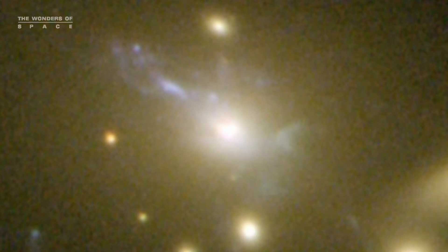This may be the clearest picture of this phenomenon yet. By combining the visible, infrared, and X-ray views from Hubble,